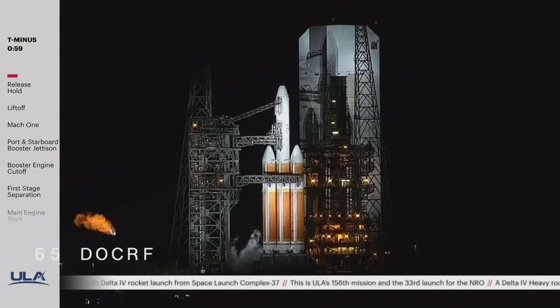T minus one minute. Engine start box, go. ROC, report range status. Range green.